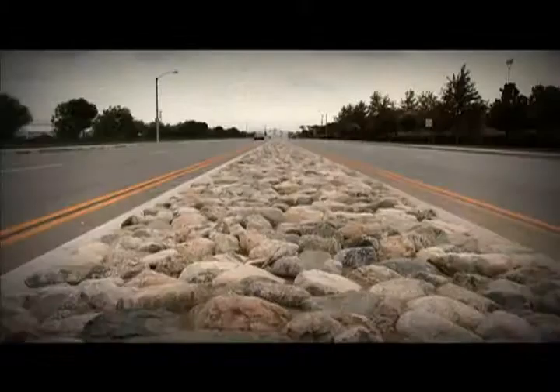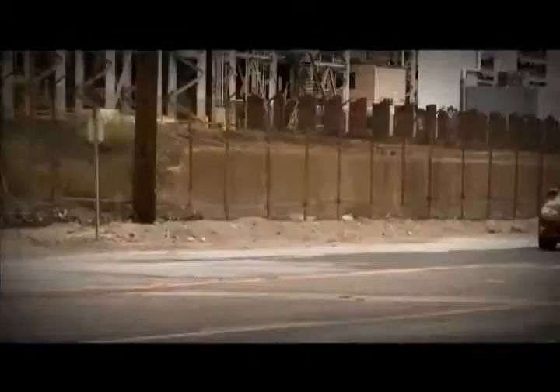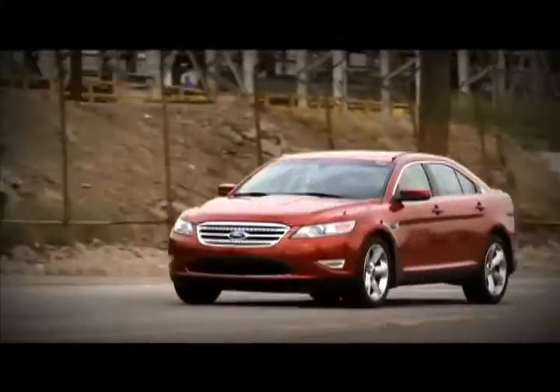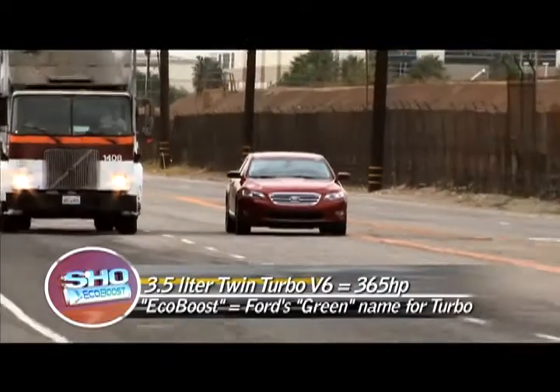One thing they didn't compromise on, though, was power. I can imagine taking a very comfortable family road trip in this car and blowing by 18-wheelers on a whim.